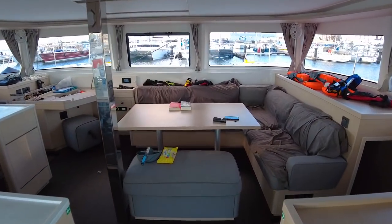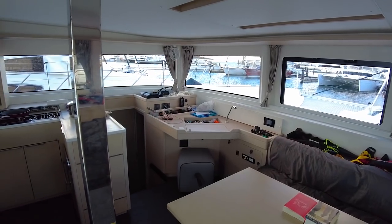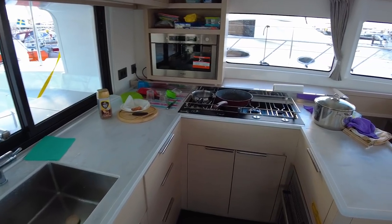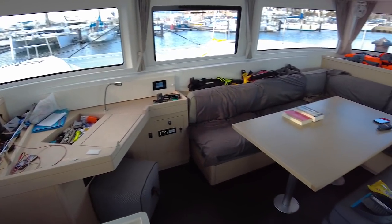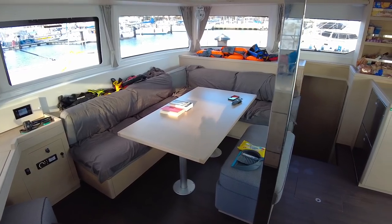Inside the boat is really nice. I really like this saloon — for some reason it just works really well. The kitchen itself is big enough, it has plenty of storage. The chart table is not great but you don't really need that much sitting area. It's big enough for enough people. I like it a lot.